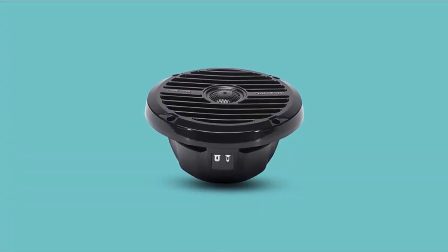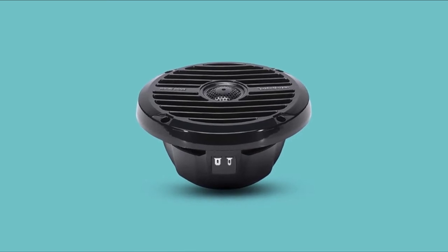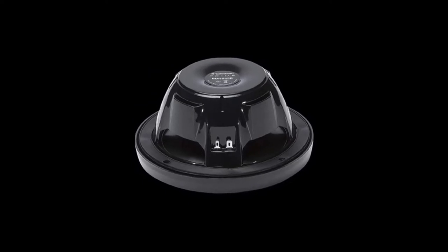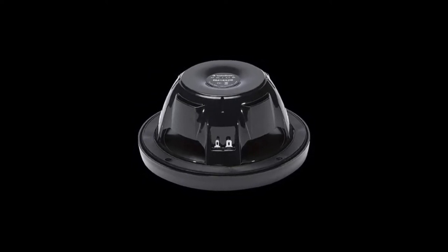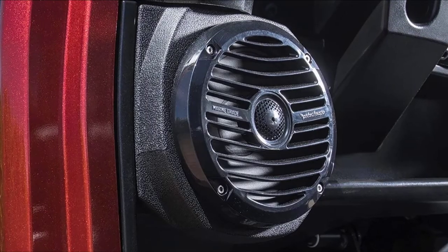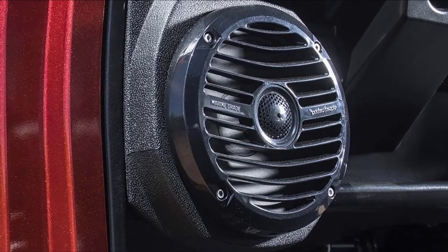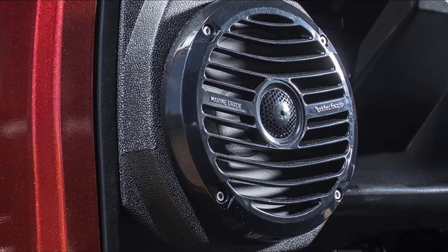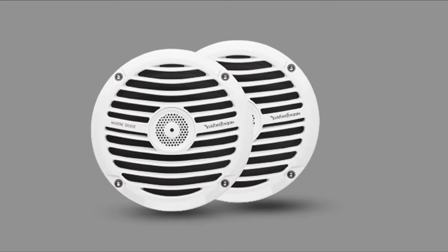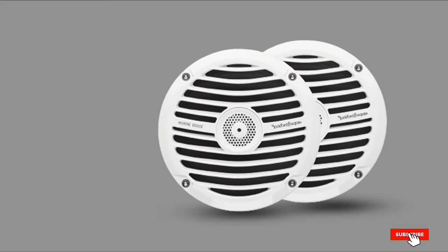The injection-molded mineral-filled polypropylene cone and Santoprene rubber surrounds are designed to withstand salt, fog, UV light, extreme temperatures, and more. The Armone 1652 are legitimately powerful speakers that can handle up to 75W RMS and up to 150W at peak. They have a frequency response of 49Hz to 20kHz and 89 dB sensitivity. The Rockford Fosgate Armone 1652 speakers are available in black and white, so you get to choose the color that best suits your boat.